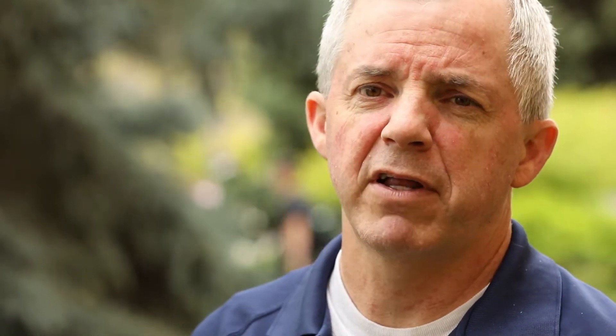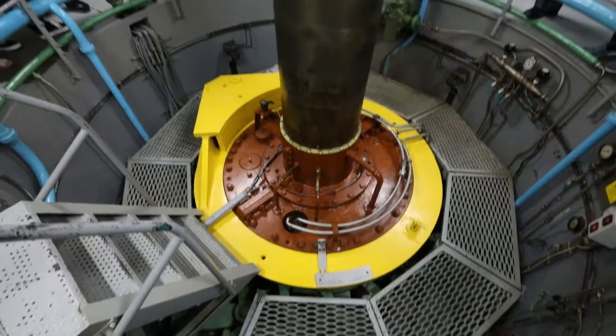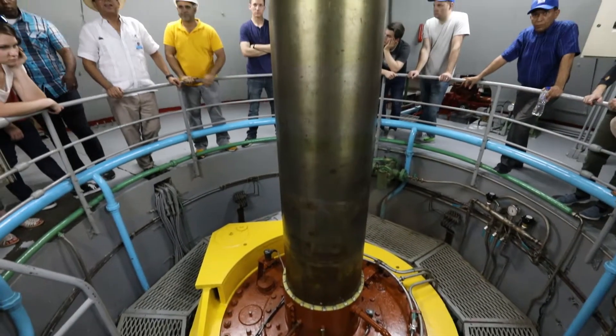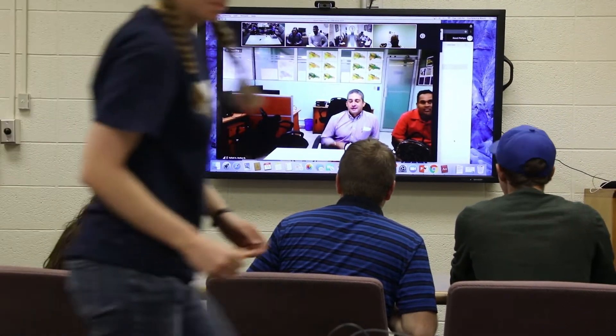One of our teams worked on a project that is improving their ability to share data, which is a critical aspect of any hydrologic project. Another important need that they have in the Dominican Republic is electricity, and so our projects the last few years have focused on how they can use the water resources that they have in order to develop hydroelectric power.